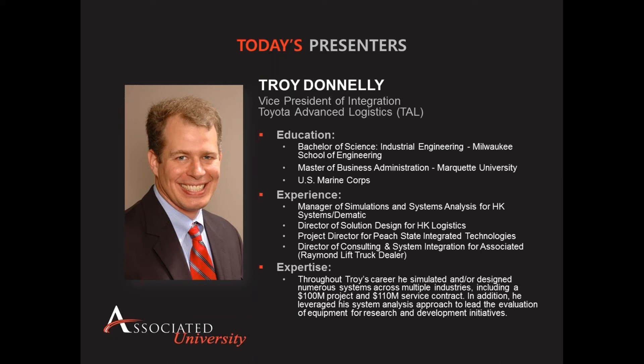He also served in the Marine Corps prior to getting his advanced degrees. Throughout Troy's career, he has simulated and designed numerous systems across multiple industries, including a $100 million project and a $110 million service contract. In addition, he has leveraged his system analyst approach to lead the evaluation of equipment for research and development initiatives.